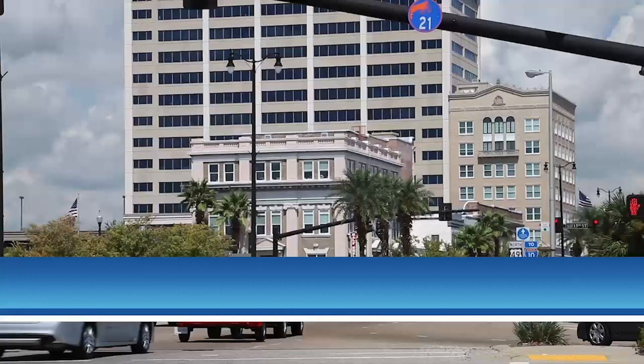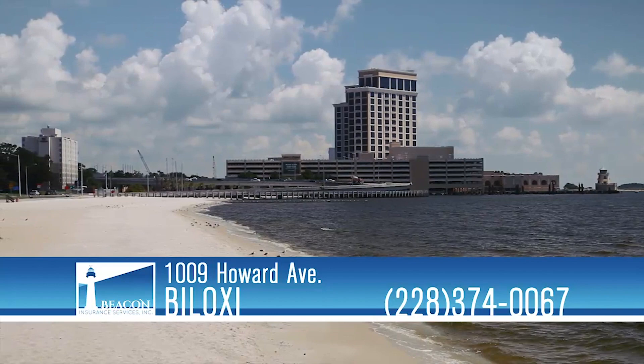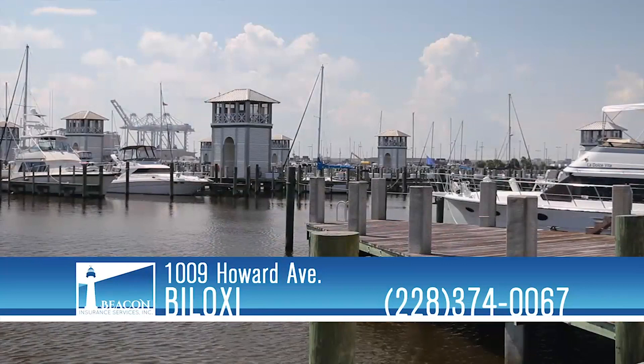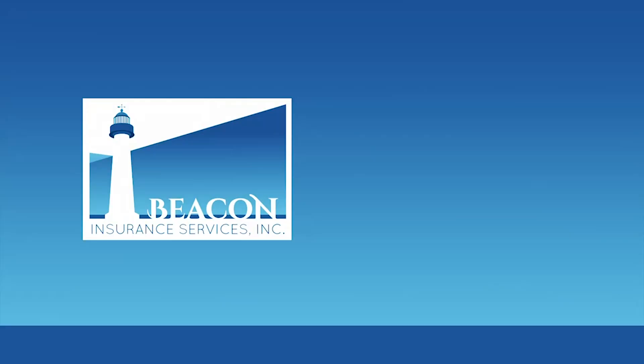Whatever insurance you may need, a dedicated team is ready at Beacon Insurance. Beacon Insurance Services has been with their customers before and after major disasters, and they know what it takes to earn your trust and provide excellent coverage. They offer personal lines, large and small commercial, and life products. Beacon is an independent, family-owned and operated insurance agency covering the entire state of Mississippi. Come see Beacon Insurance on Howard Avenue in Biloxi, because everyone deserves the right policy at the best price.